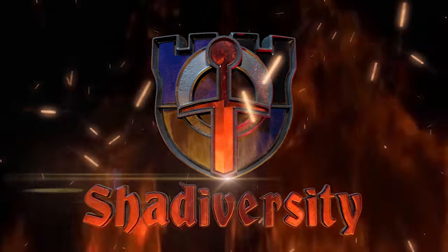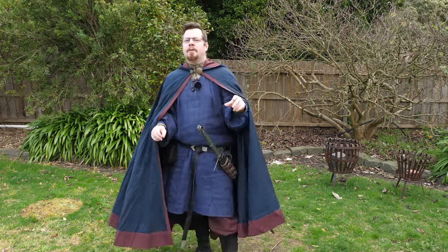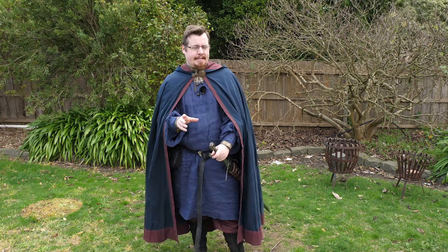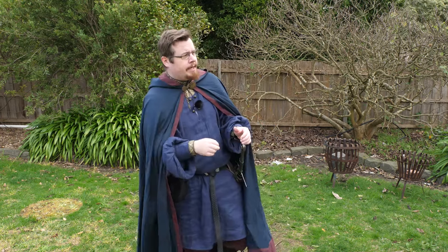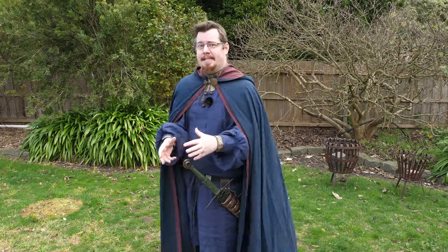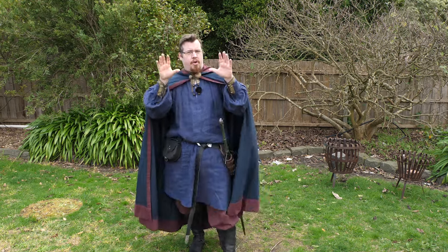Greetings, I'm Shad, and I want to talk about cloaks — not just cloaks, but how they would affect fighting and combat. This is actually quite important if you're wanting to capture an accurate medieval aesthetic in your fantasy setting, whether that's literature or roleplaying. Capes and cloaks are quite an important element to consider because of how prominent they were in the medieval period for very important utilitarian reasons. Before we get into the direct comparison of how problematic these would be for fighting, I want to dive into a little bit of the history and utility of cloaks.